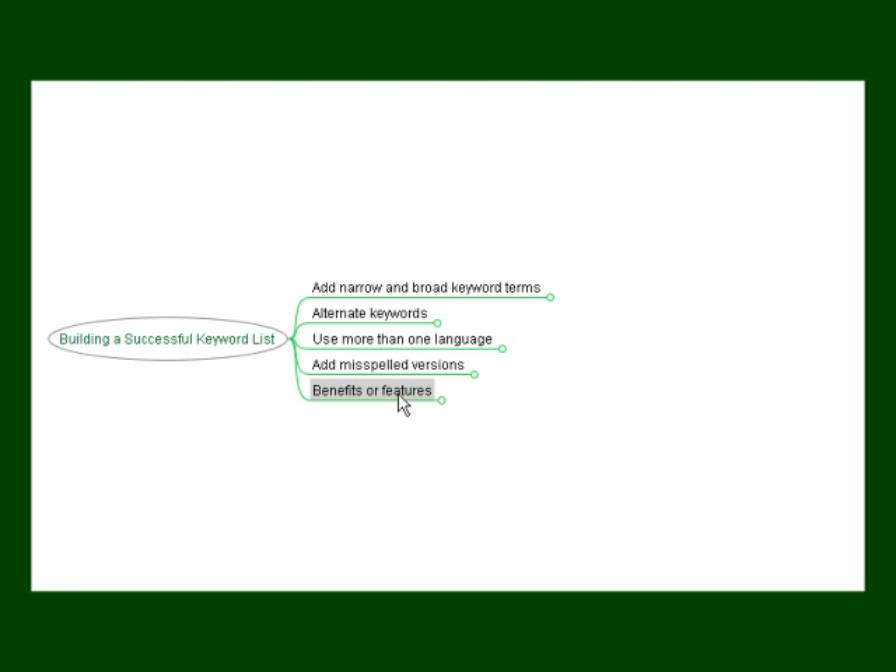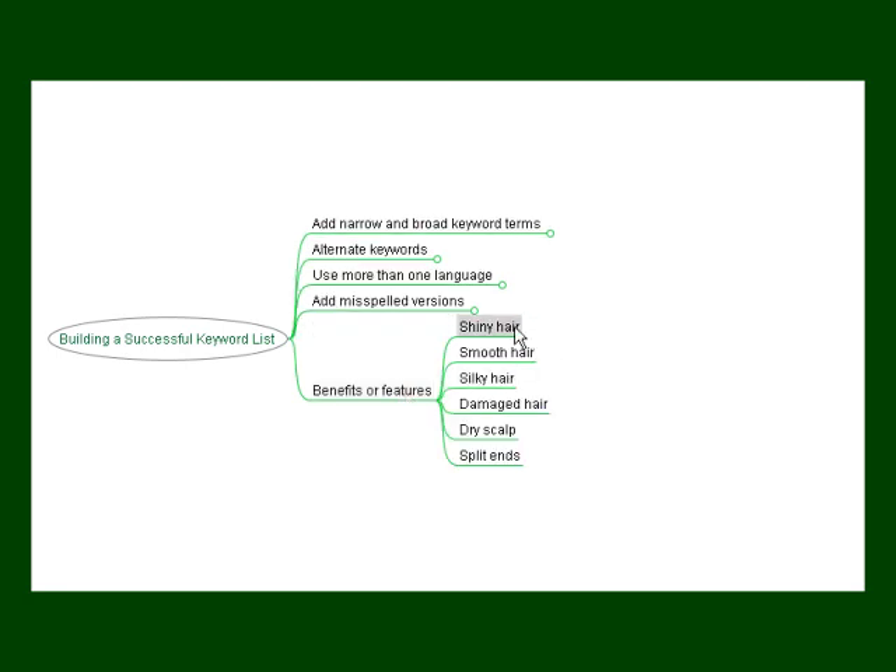You might also want to put the benefits or features in your keywords, since many people may not know what type of product they're looking for, only the outcome they want. Adding benefits or features as keywords enhances the chance that a user will find your product. For example, 'shiny hair', 'smooth hair', or 'silky hair' are three different outcomes people would want from a hair care product. You might also try using the problem as the keyword — 'damaged hair', 'dry scalp', 'split ends' are all reasons why people would want to switch shampoos. Building a vast and effective keyword list takes time, but the more keywords you find and apply, the better chance your product has of being found and purchased.